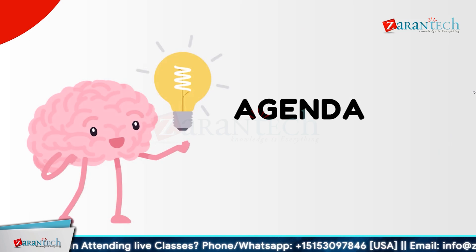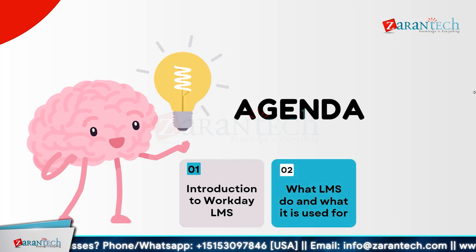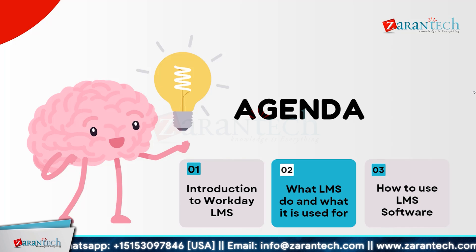Let us look at the agenda first. We will start with an introduction to Workday LMS, that is Learning Management System. Moving ahead, we will look into what LMS does and what it stands for. And finally, we will conclude our video with how to use LMS software.